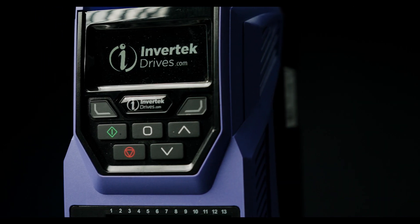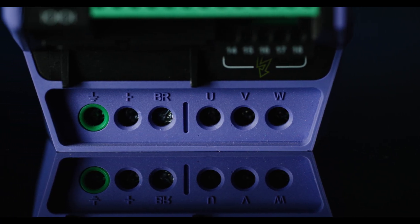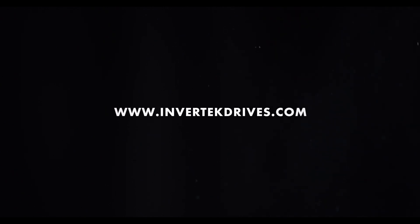Parameters and programming can be input through a durable and easy access keypad on the front of the drive. Pluggable terminals allow for easy input and output connections. To find out more about variable frequency drives, visit www.invotechdrives.com.